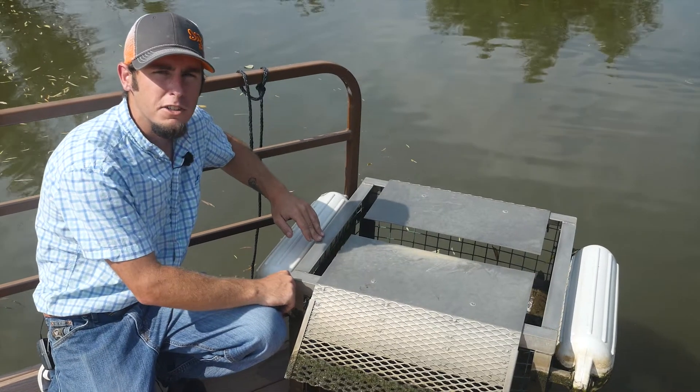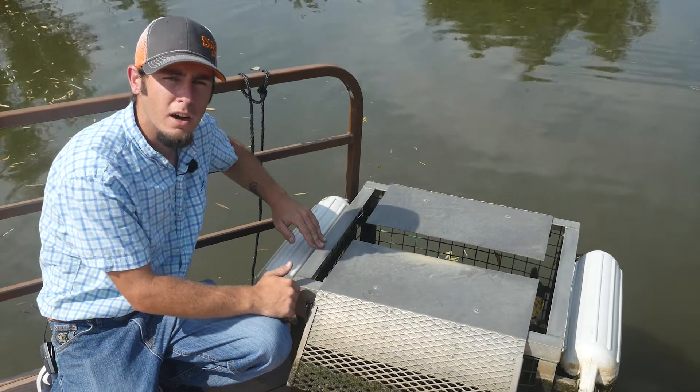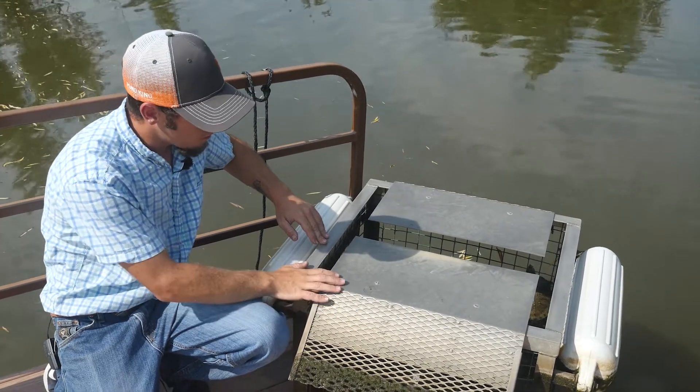Hi, Garrett Lee, fisheries biologist here at Pond King. If you're noticing an abundance of turtles in your pond, one of the options we offer here is a floating turtle trap.